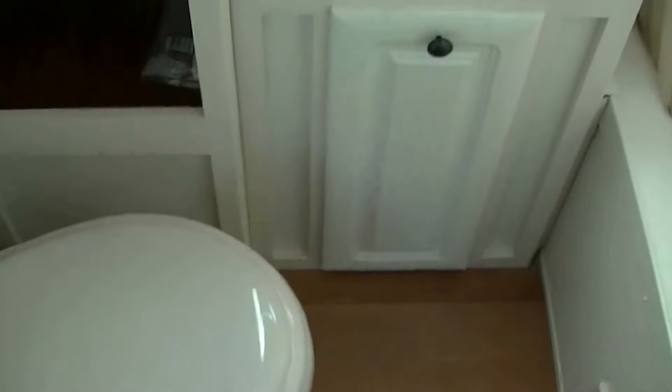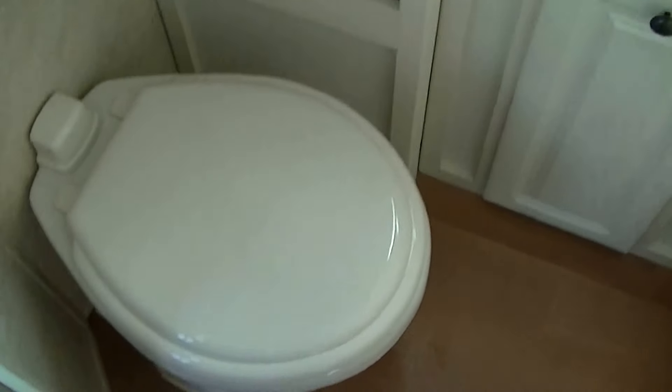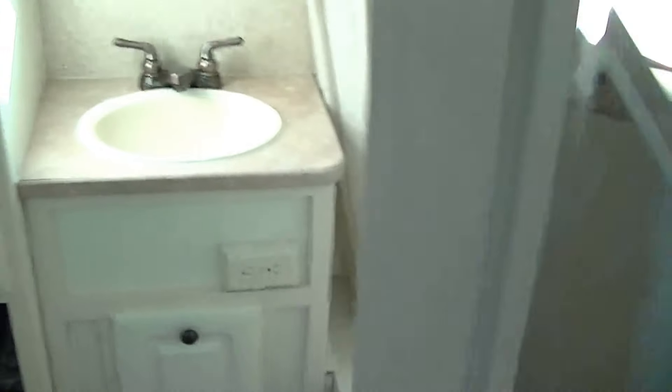There's the staircase going to the second story. But before we go up there — full bath. No need to worry about going down to the campground bathroom in the middle of the night when all the bugs are out. Got your very own shower right there, and your very own toilet, so you can go on the go.